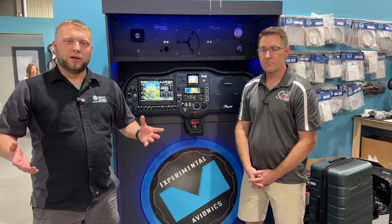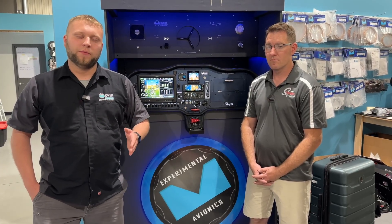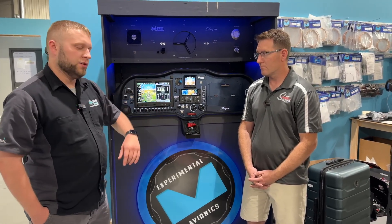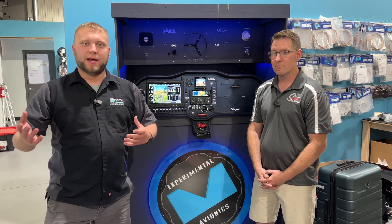We're monitoring fuel pressure with the system in conjunction with the G3X. By doing that, if you're flying along running on only one Rotax pump and you do have a fuel pressure loss even with the boost pumps running, we're going to automatically turn the other Rotax pump on for you, and then we're going to give you a CAS alert on the G3X to let you know that happened so you can diagnose what's going on.